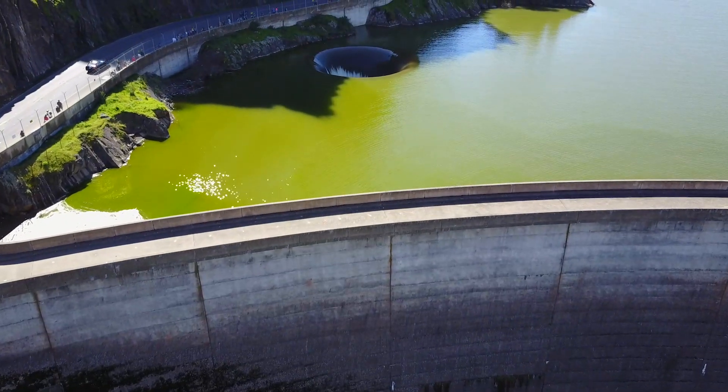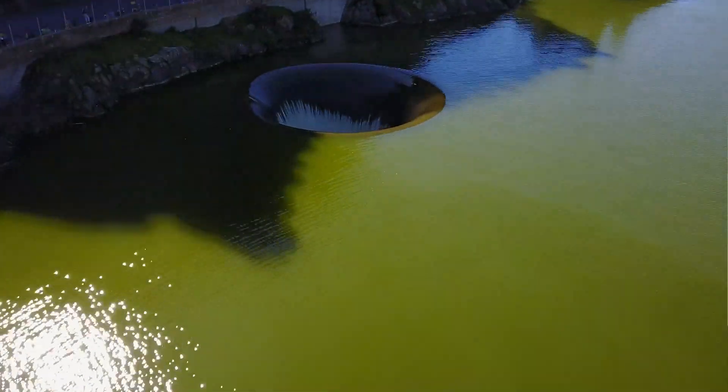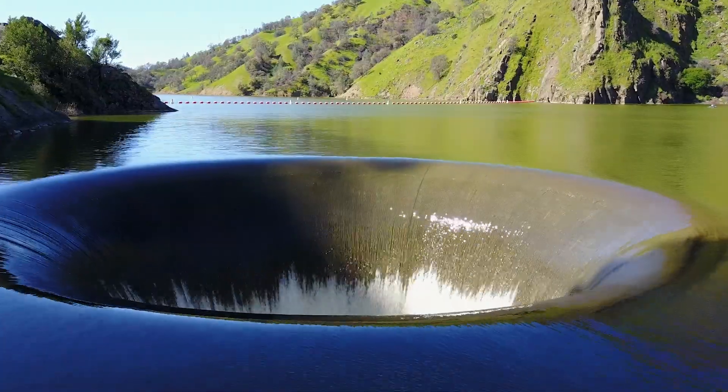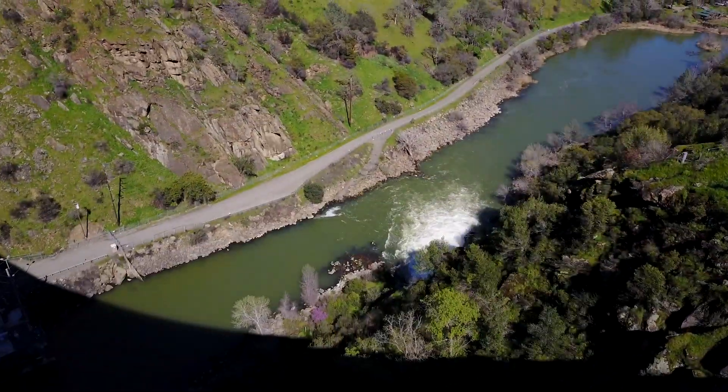At peak lake level, it can take in over 48,000 cubic feet of water per second. That's an entire Olympic swimming pool — gone in two seconds. Insane. The water goes down the big ol' pipe and shoots out a spout at the bottom of the dam into the river below.